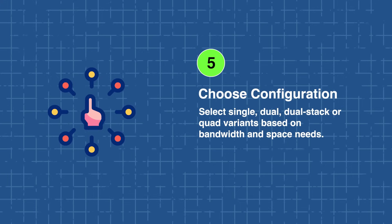Finally, engineers should select the appropriate configuration — single, dual, dual stack, or quad — based on the bandwidth and space requirements for their specific application. Following these considerations helps ensure that your HFM connectors deliver both speed and long-term reliability in demanding automotive environments.